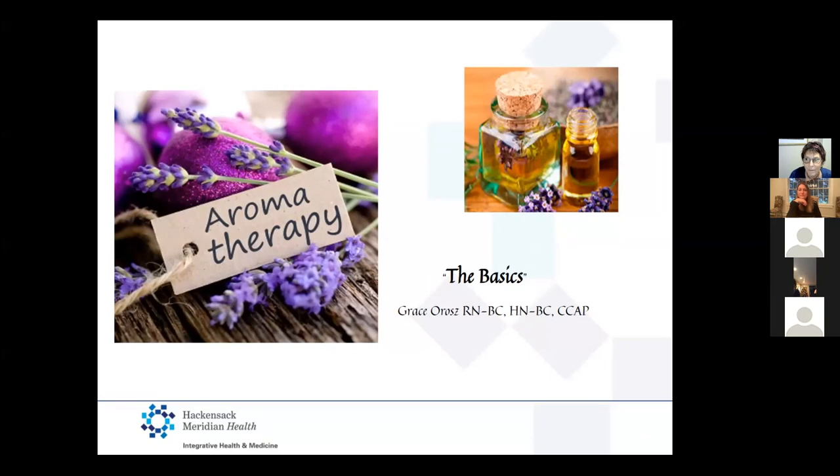Thank you so much, and thanks everybody for coming. I really appreciate the opportunity to talk about one of my favorite subjects. My name is Grace Oros. I am one of the integrative health nurses at Hackensack Meridian, Raritan Bay Medical Center, and Old Bridge Medical Center. What I get to do is the job of my dreams: providing non-pharmacological interventions for patients in an acute hospital setting for things like managing pain, sleep, anxiety, nausea, and vomiting — anything somebody could be feeling in the hospital without adding more medication.